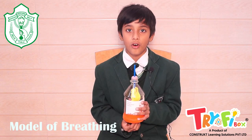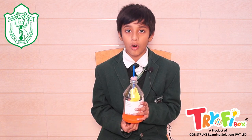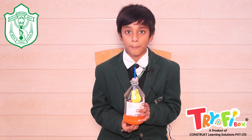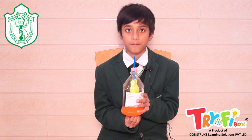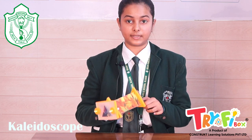This is the model of the breathing system. In this, we learn about the working of the lungs, diaphragm and the breathing system. This is a kaleidoscope — we see interesting patterns by multiple reflections through mirrors.